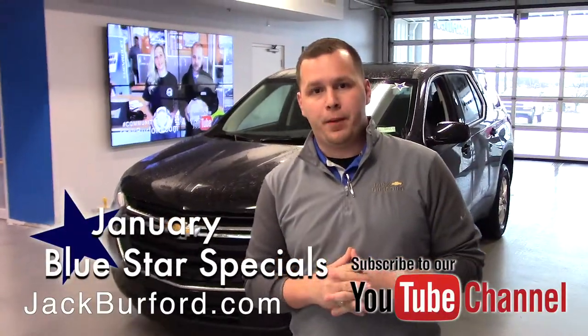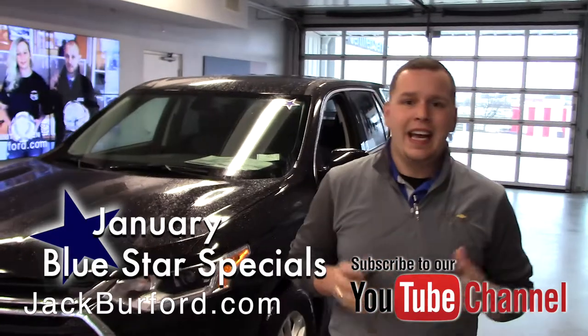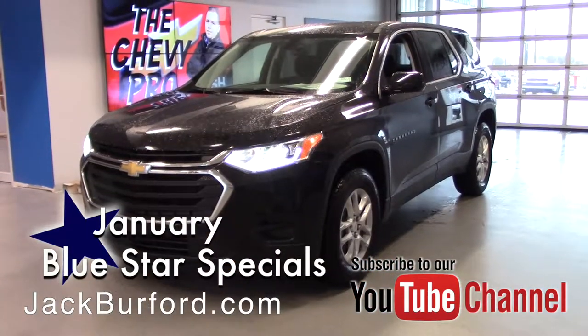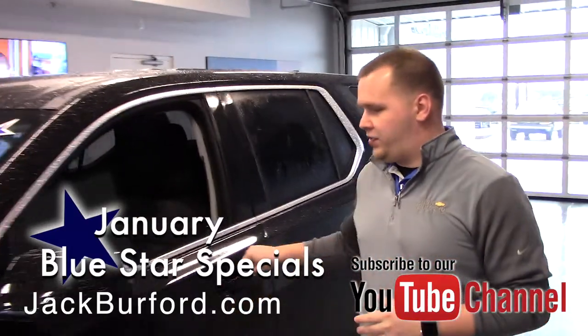Hey everybody, it's Josh from Chevy Pro here at Jack Burford Chevrolet. I've got an exciting vehicle to tell you about. This is a 2019 LS Traverse. It's part of the Blue Star Special we've got going this month. Walk around with me on this vehicle — I can show you some really nice features about it.